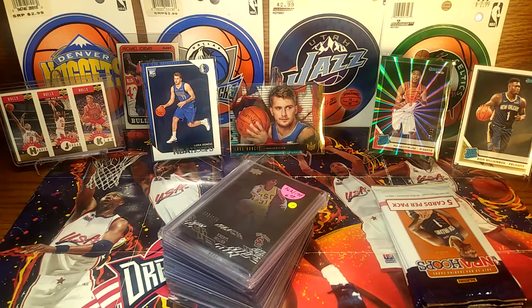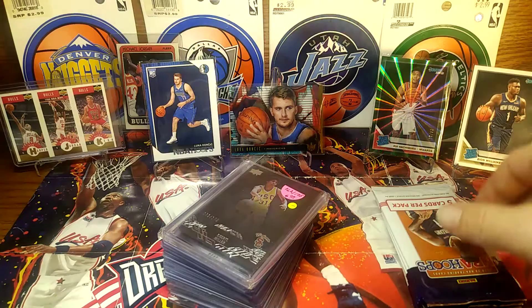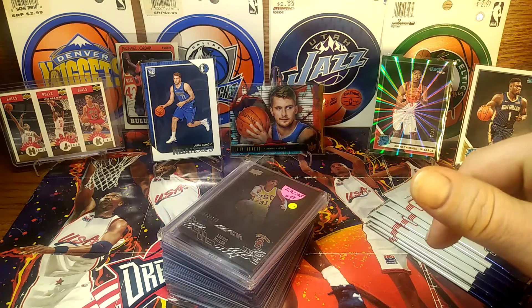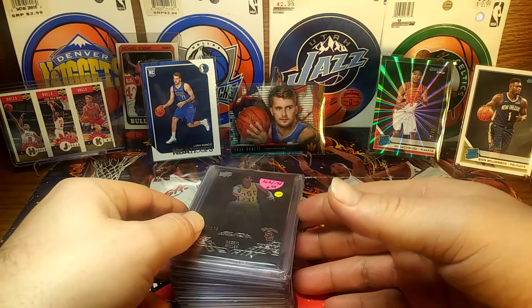What's up guys, how you doing? I made it to the flea market and went through a bunch of cards this guy had, and this is what I found. I was actually on my way to the Dollar Tree to get these packs here. I got enough for a couple videos I think. We'll do these packs here and I got two more sets of ten, and I'm gonna go through these cards and show you what I got.